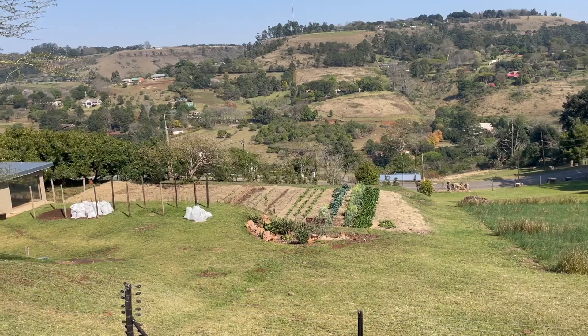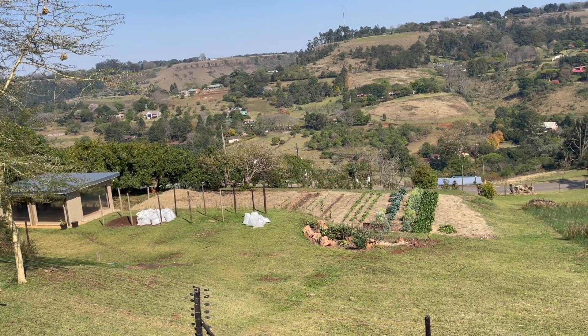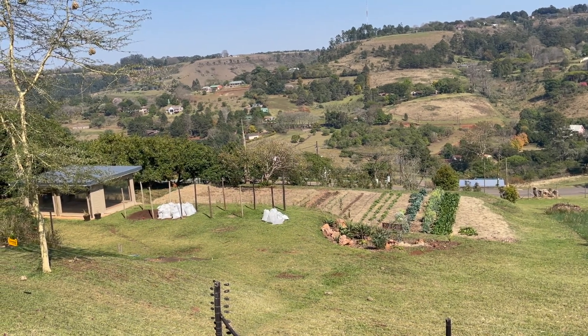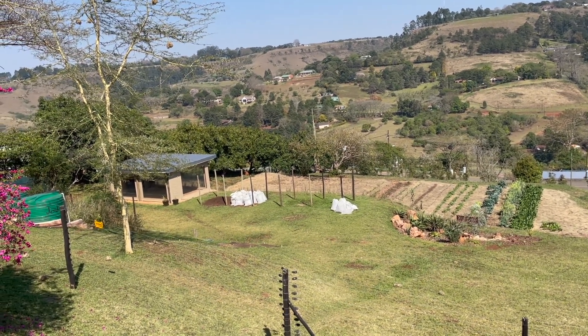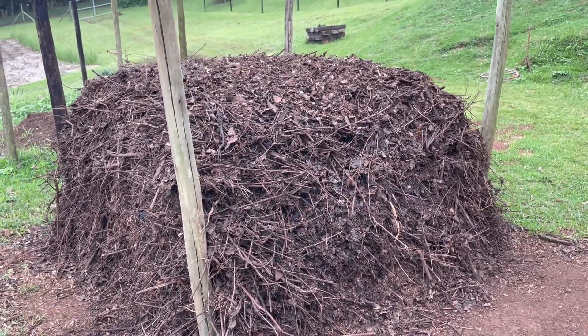We're planning to expand that vegetable plot double in the spring. You can see on the left there's an area that's been conditioned by a blanket cover, and we're super excited about expanding into that area. Those white bags are sitting in our compost making stations — that's material we're going to use for compost making and training, probably happening next week.